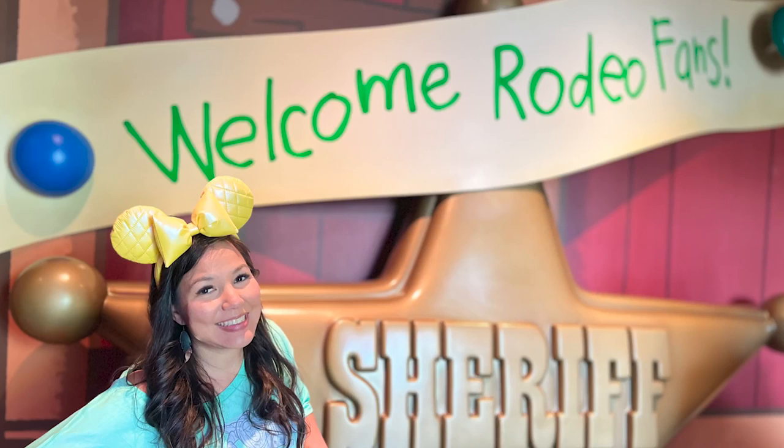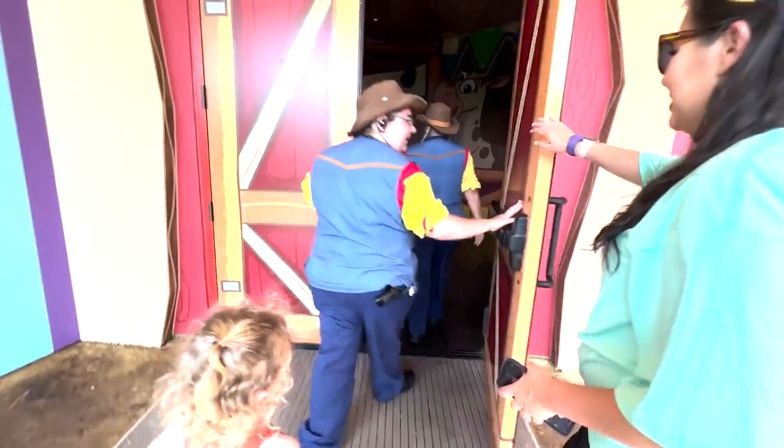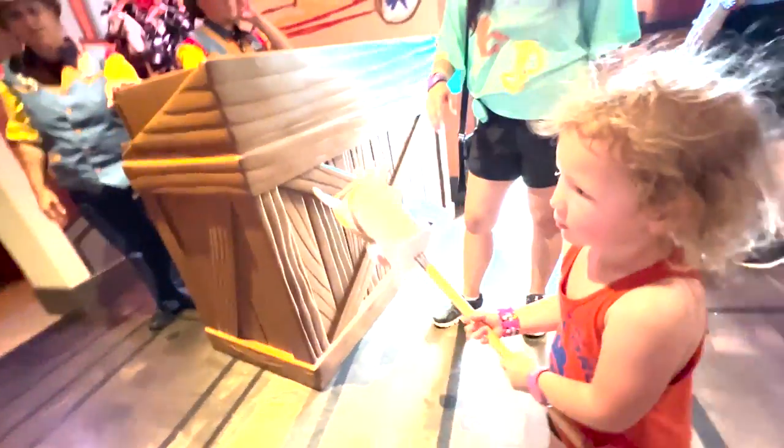So to start off with, the theme of the restaurant is that you are a toy in Andy's backyard. That is the theme of Toy Story Land in general, but this specifically feels as if you are part of a game or a game piece is covering you. The decor in the building is all games decor. As soon as we arrived at our reservation, they gave my daughter a galloping play horse, and she got to gallop to our table, which she absolutely loved and already made her feel like she was a part of the experience.